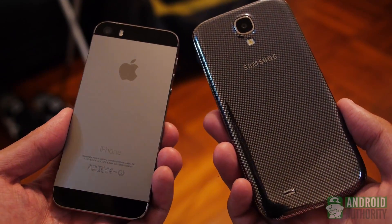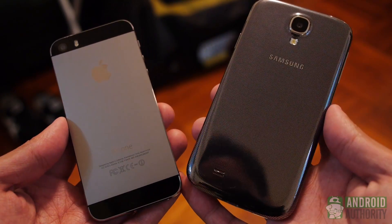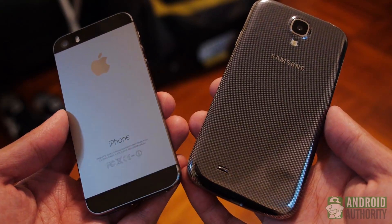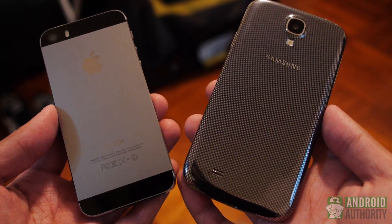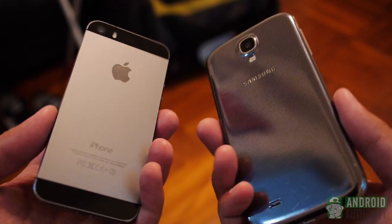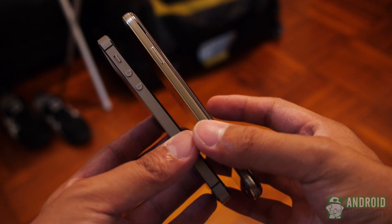The Galaxy S4 takes on a similar trend by being pretty much the same as its predecessor in design. It does get a larger screen but its footprint is the same as the Galaxy S3. Glossy plastic is Samsung's forte, giving you a fingerprint-prone and somewhat slippery feel. One-handed operation is definitely possible with the S4, but it is pushing the boundaries on ease. Its button layout is classic Samsung, including the home button up front flanked by a couple of capacitive keys.